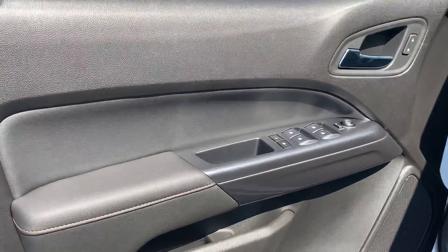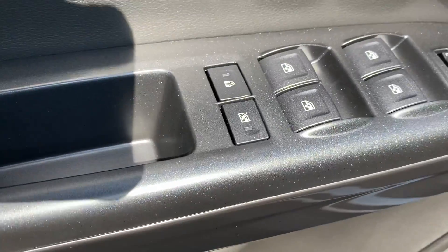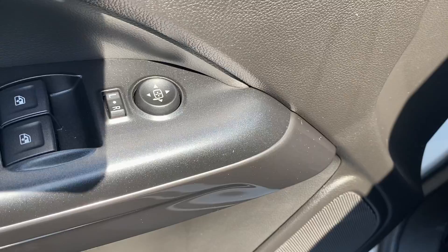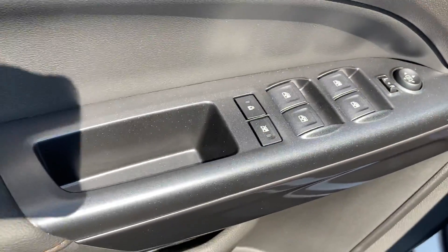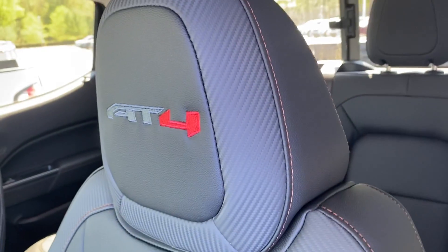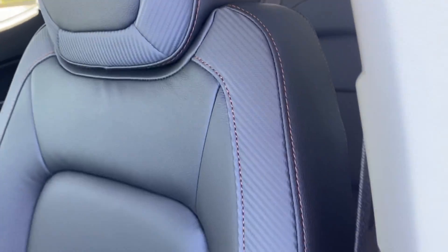With the dark interior they dress it up again with that stitching. You get this nice — it doesn't fully come through on video — but it's almost like an anodized or metallic paint around the window switches. It kind of dresses it up, and again you get that nice embossed stitching on the seat with the AT4 and that carbon fiber look.